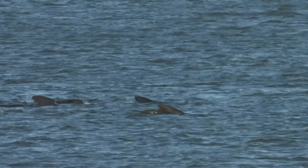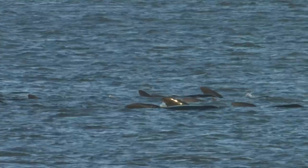When surfacing, the large bulbous head appears first, followed by the back and dorsal fin.